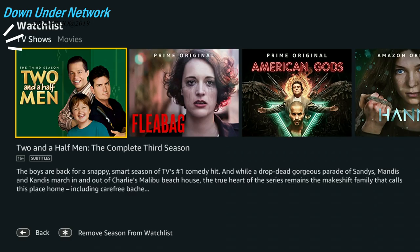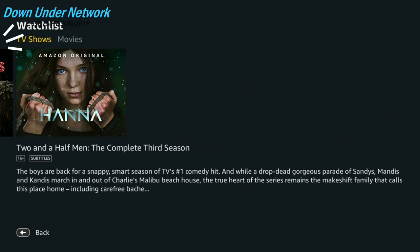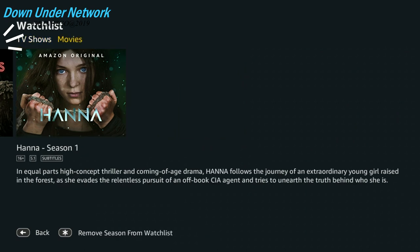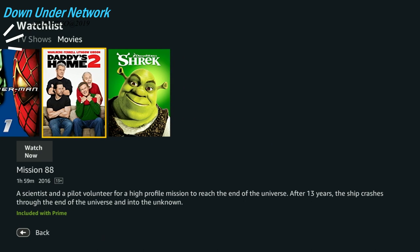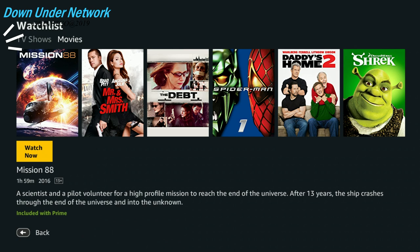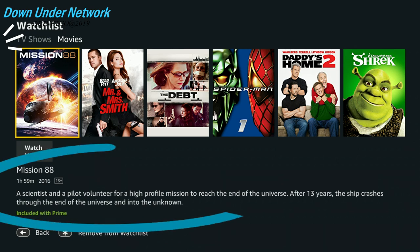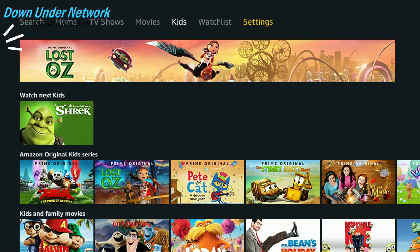All the TV shows I added are right here, and for movies you just scroll over to the right to find those. Everything I added for movies is there too. You can easily hit Watch Now directly from this menu, which is great, and it shows you a bit about each title.